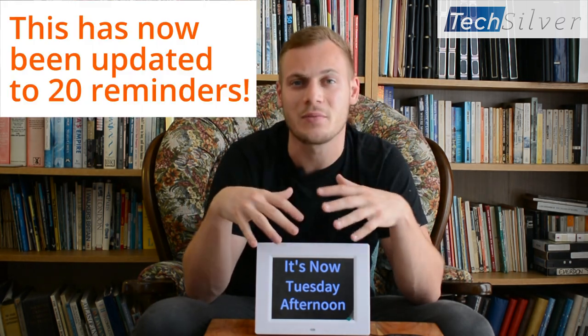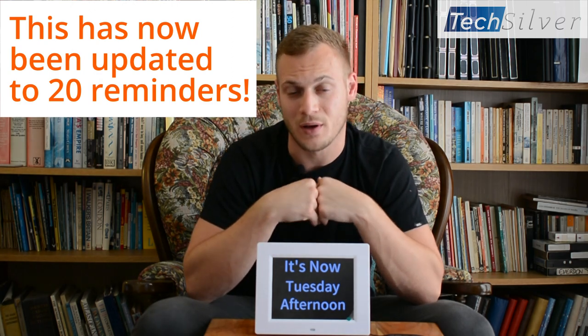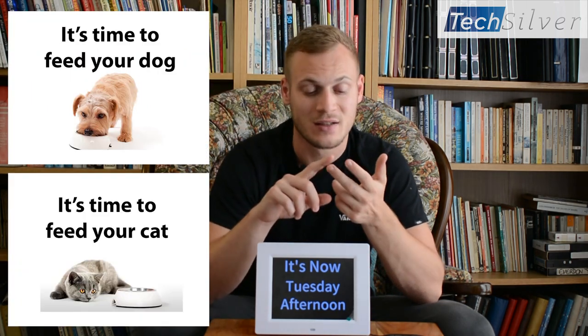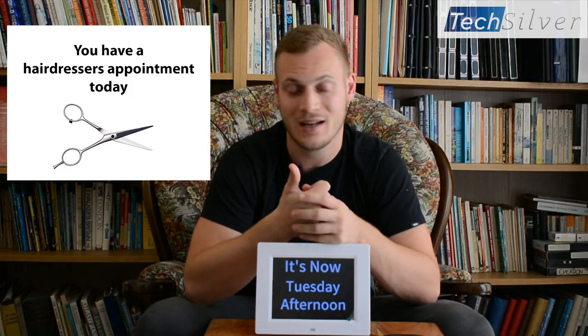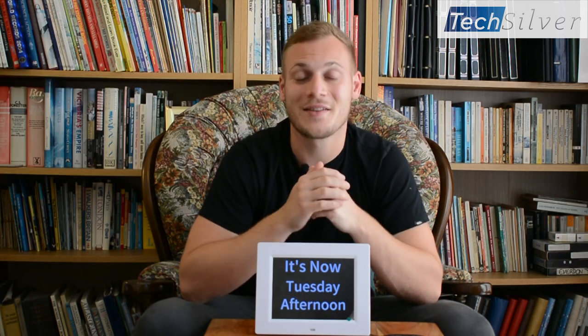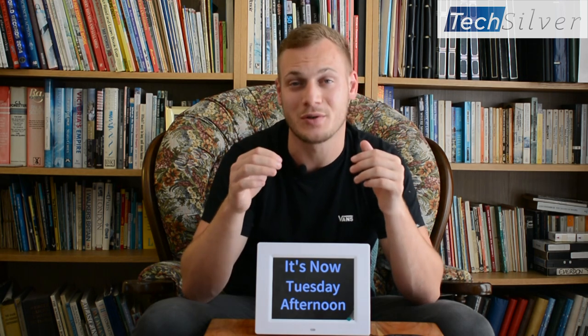Now it's got up to 16 reminders built in. I've put a list of those reminders below this video, but to give you an example of some of them, it can remind you to feed your pet, to take your medication, to drink water, to eat, that you've got a hairdresser coming today, that a carer's coming today, and many, many others. Now these have been put together by healthcare professionals, so these aren't just randomly chosen.